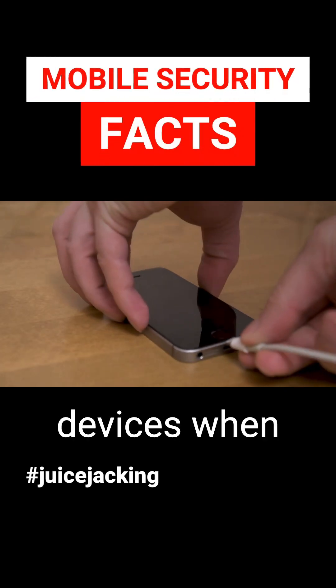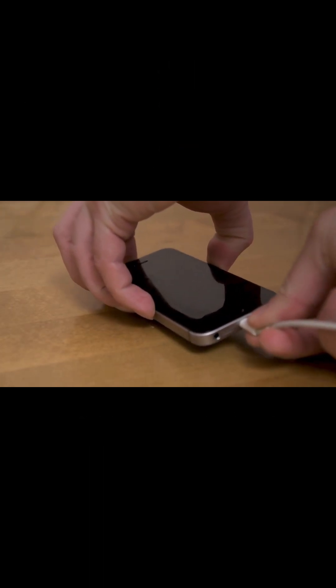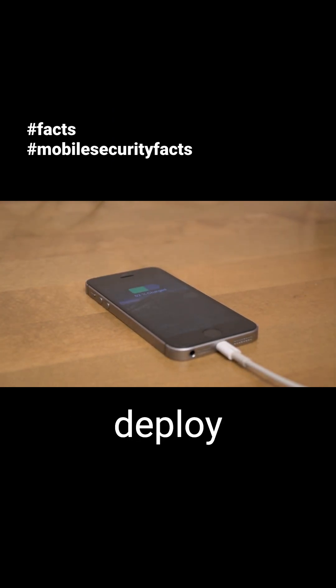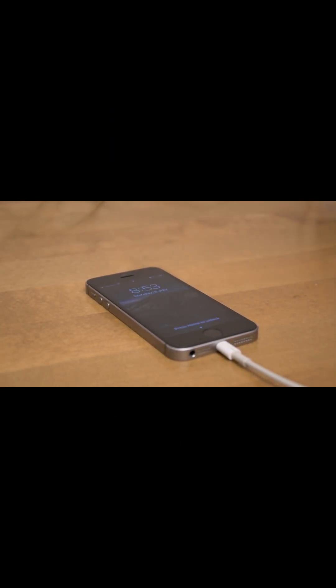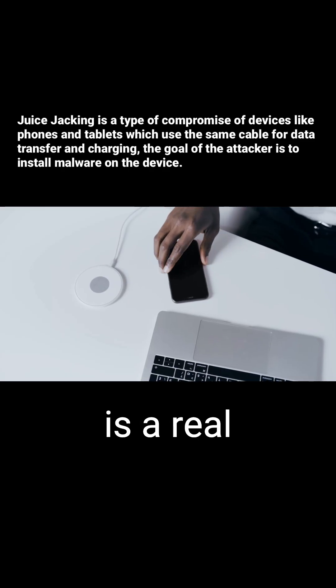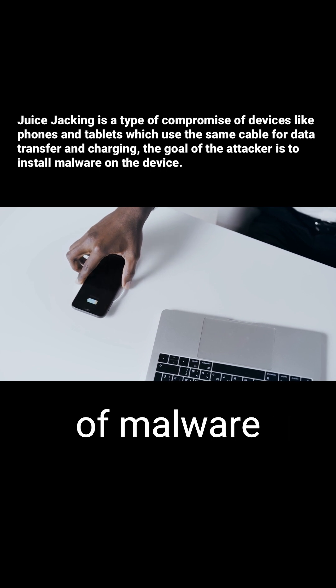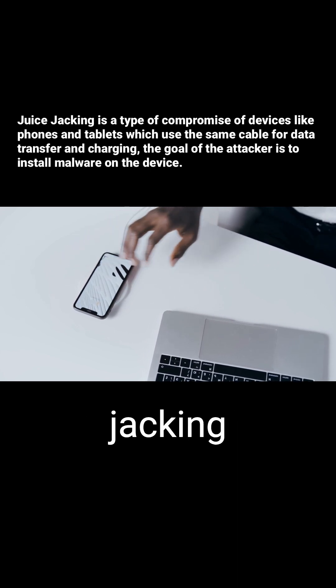We all need to charge our mobile devices when we are on the go. But did you know that cybercriminals can use USB chargers to deploy malware onto your device? Juice jacking is a real threat that you need to be aware of. Here are some examples of malware that can be deployed through juice jacking attacks.